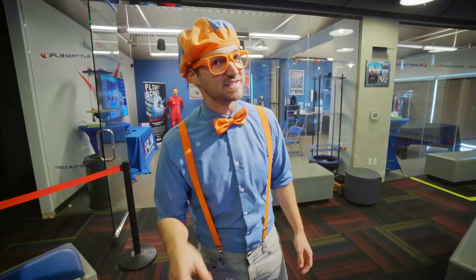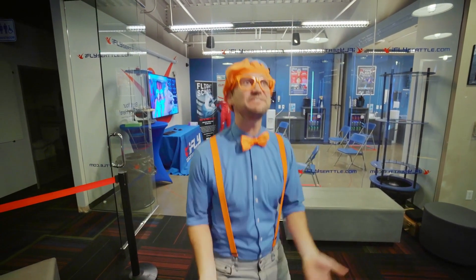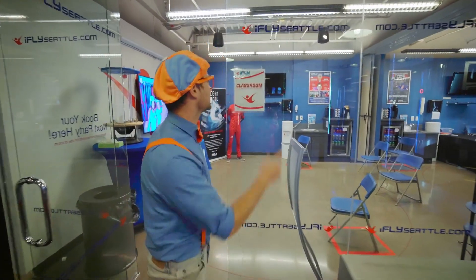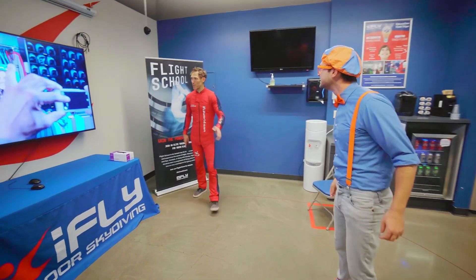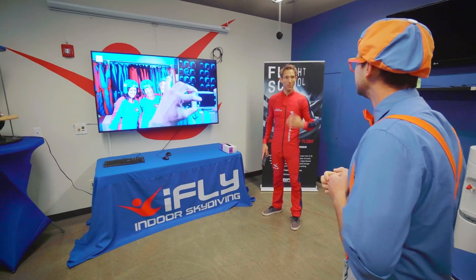But the point of this place is not to play with toys. It's to use our bodies and fly in the air ourselves. So let's learn how to do this in the classroom. What do we do? We're going to watch a quick video that'll teach you everything you need to know, and then we'll go fly. Awesome!